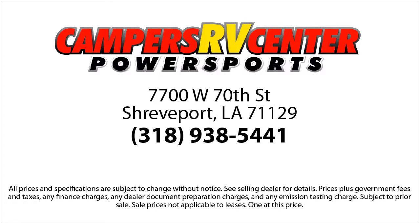We also have a wide variety of financing options to meet almost every customer's needs. So come see us today. Campers RV Center — the fun life starts here.